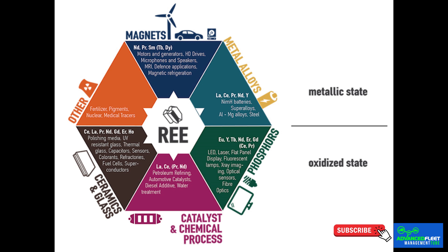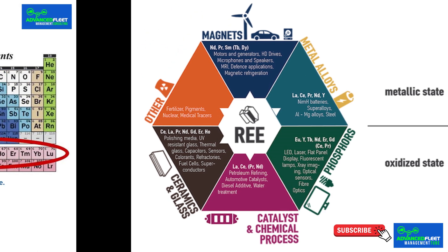They are essential for consumer electronic devices, electric motors, batteries, optical instruments, medical instruments, catalysts, radars, lasers, and in the aeronautical industry in airplane engines, among other applications.